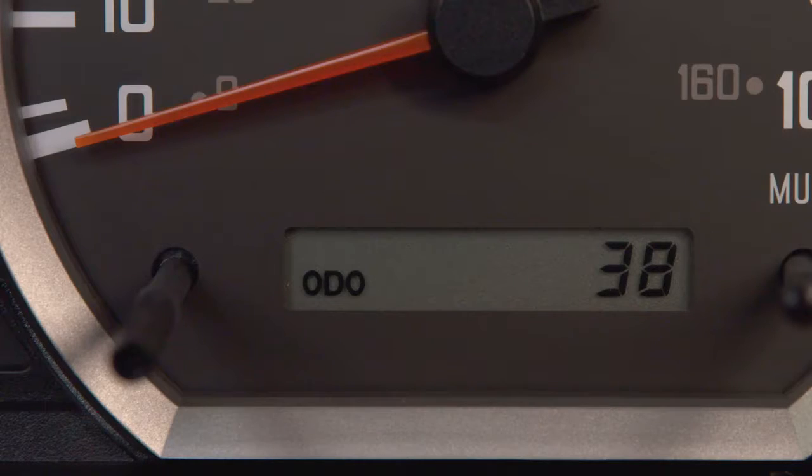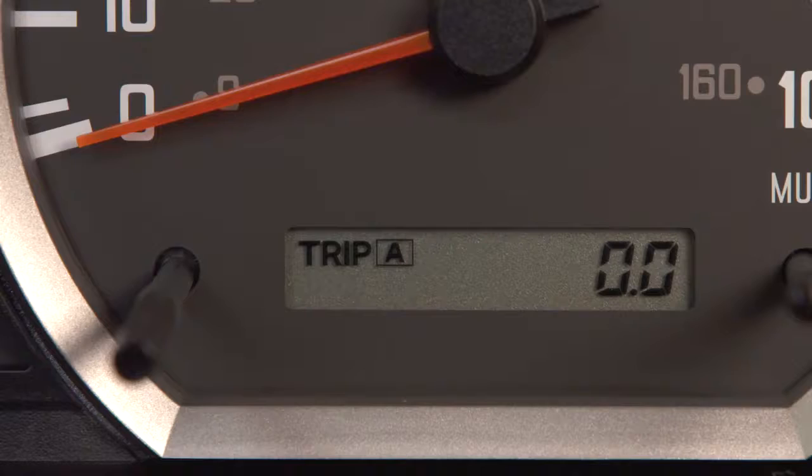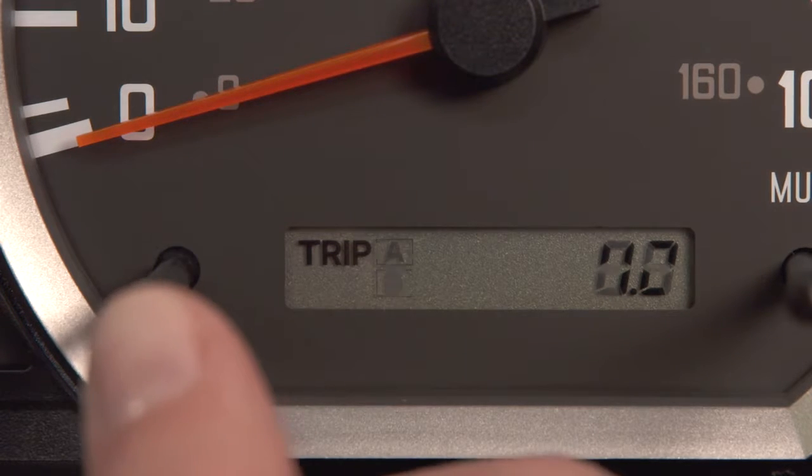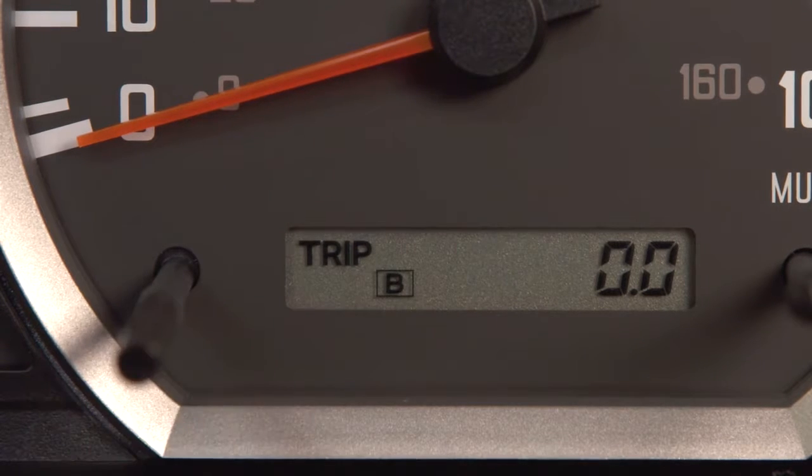You can also toggle between trip A and B information by quickly pressing this knob to the left of the odometer. To reset the trip A or B's information, be sure you have the correct trip selected. Then press and hold the knob for about two seconds and the mileage will reset to zero.